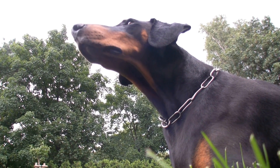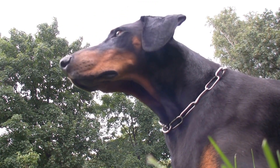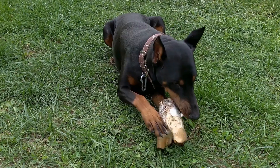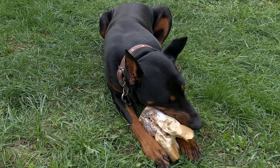Training Techniques for Barn Hunts. One: start with basic obedience training. Before introducing your Doberman to barn hunting, ensure they have a solid foundation in basic obedience training. Commands such as sit, stay, come, and heel are fundamental in controlling your dog during the hunt.